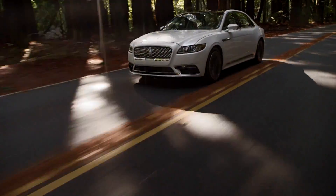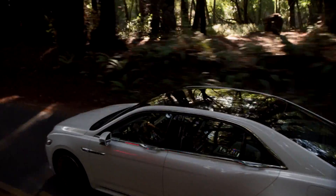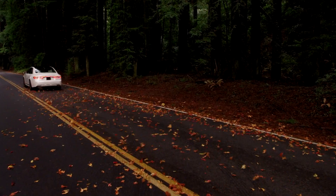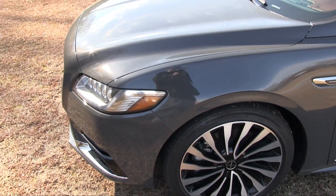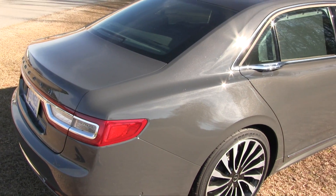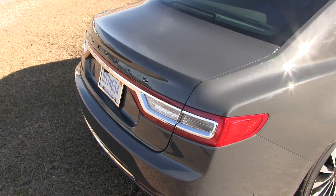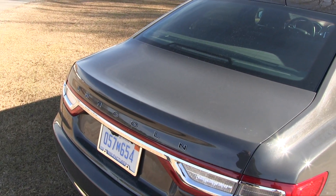The Lincoln Continental comes with three powertrain options. The base is a 3.7-liter V6 delivering around 305 horsepower and 280 lb-ft of torque. If you want more pep, there are two twin-turbo options: a 2.7-liter or a 3.0-liter V6. The 2.7 delivers around 335 horses and 380 lb-ft of torque, while the 3.0 produces 400 horsepower and 400 lb-ft. Fuel economy differences are minimal, with front-wheel drive edging out all-wheel drive. The base V6 and 2.7 come in either FWD or AWD, while the bigger engine is AWD only. Lincoln Drive Control offers three settings — comfort, normal, and sport — adapting steering and suspension for ride and handling.